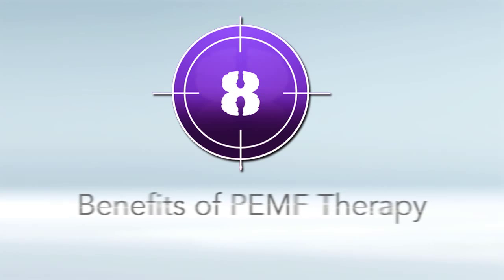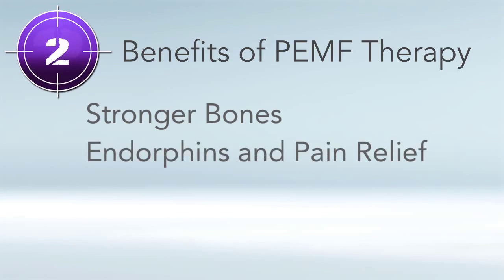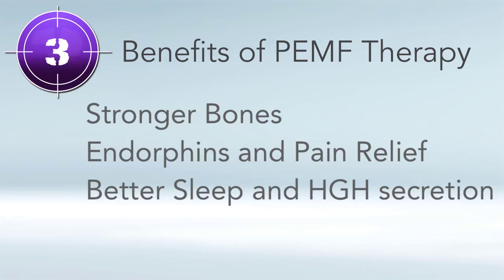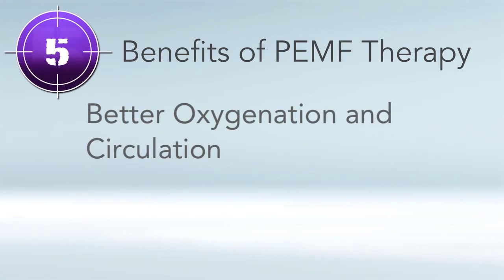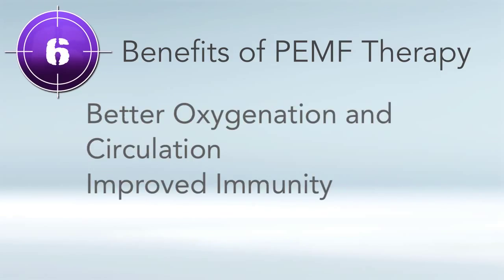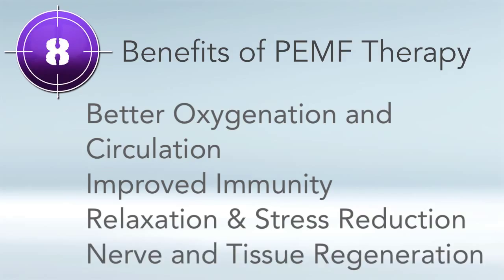Now let's move on to the top eight benefits of PEMF therapy. At the cellular level, PEMF charges up the cell, working very fundamentally. Research has shown it will help you have stronger bones, improve endorphins for pain relief, and directly break up cycles of pain. It also helps you get better sleep, have more energy, better oxygenation and circulation, an improved immune system, relaxation and stress reduction, and nerve and tissue regeneration. Those are just a few of the many benefits.